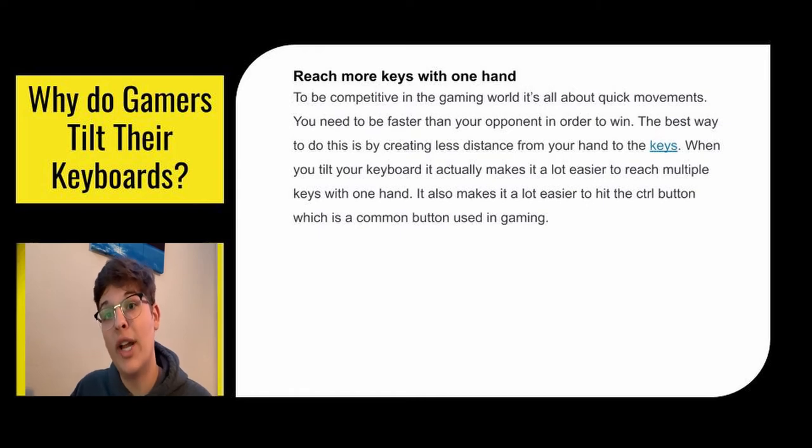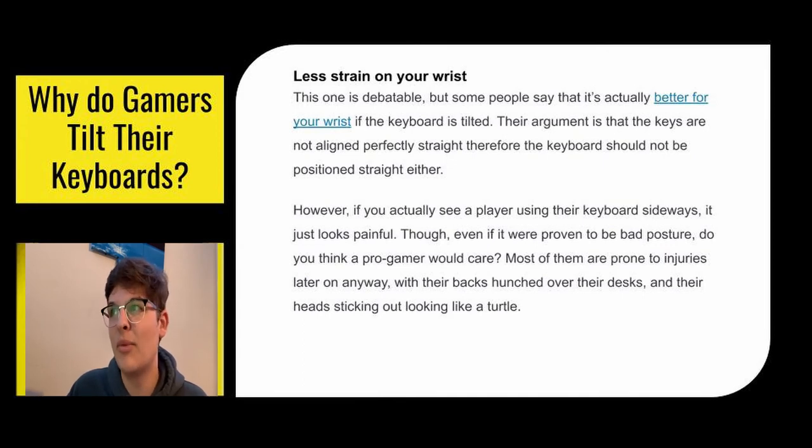You can also reach more keys with one hand. If you're playing Fortnite and want to toggle your build, you can reach those buttons with less strain on your hand because of the tilt of the keyboard. When you tilt your keyboard, it makes it a lot easier to reach multiple keys with one hand — it actually makes it easier to hit the Control button, which is a common button used in gaming underneath the Shift key and usually requires straining your pinky. Less wrist strain is another claimed benefit, though it's not proven and is pretty debatable.